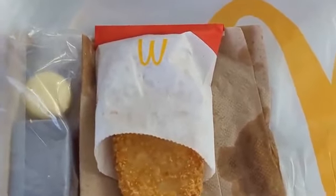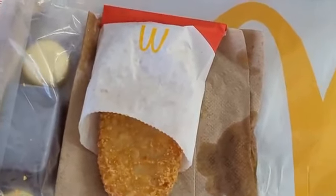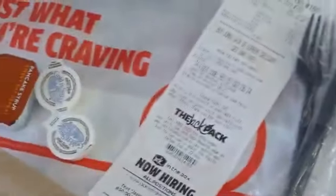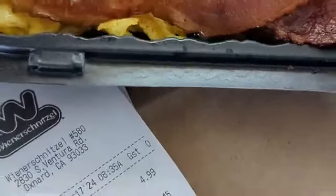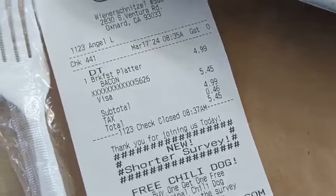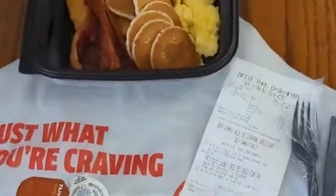Unfortunately, our Burger Kings here do not have a breakfast platter. I know a lot of other channels are doing McDonald's versus Burger King, so I have McDonald's versus Jack versus a newcomer — the underdog — Wienerschnitzel. They have eggs, hash browns, biscuit, and bacon. You could choose either bacon or sausage, and this one was $5.45.